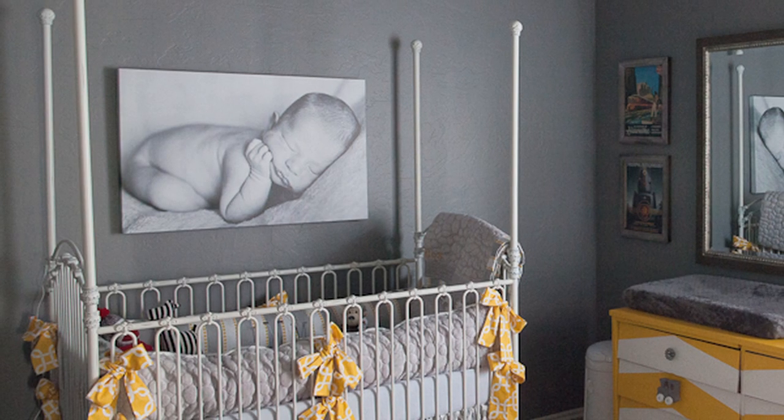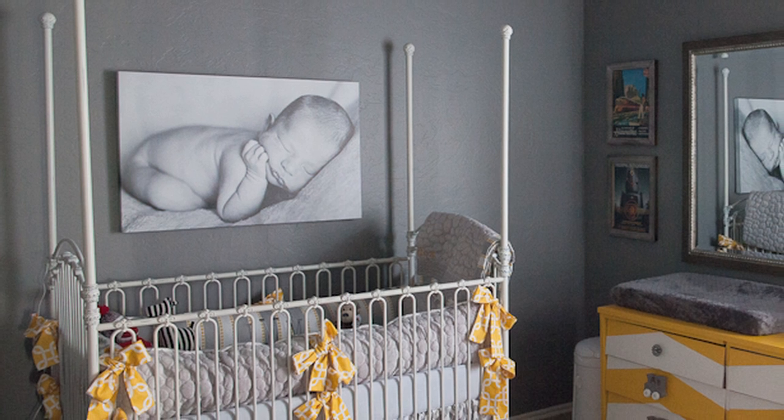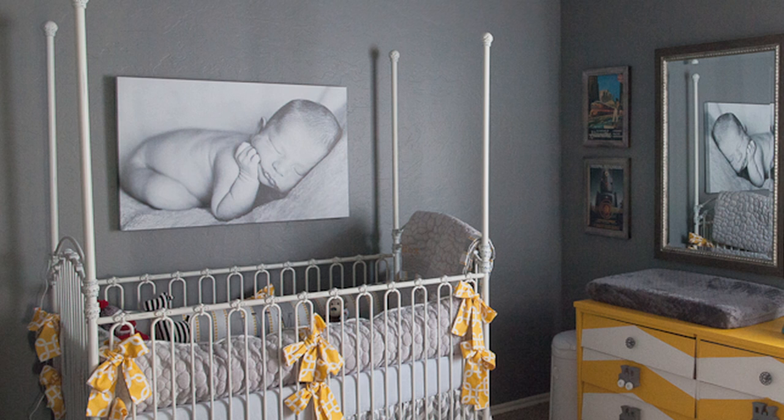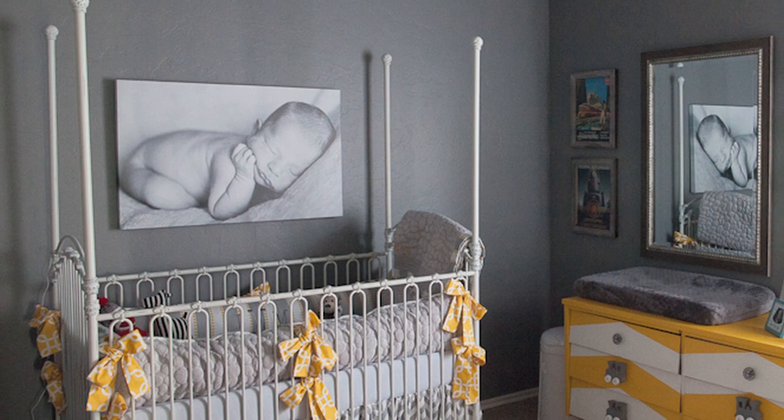I'd love to take a look at the beautiful baby picture hanging above the crib — a simple, clean, black and white newborn photo. It screams, this is his room, and it's a cherished keepsake. I love that you just placed it above the crib as the true feature in the room.